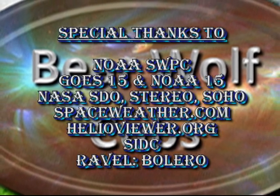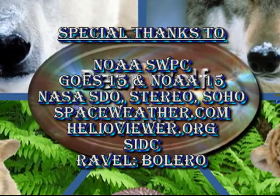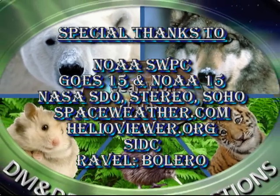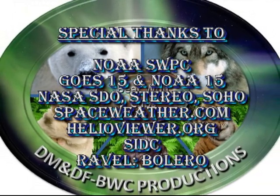If you enjoyed this movie, don't forget to click the thumbs up. If there are other things you'd like me to cover in the video, please leave a comment below and I'll see what I can do next time around. Links to previous editions of The Sun Today and my other videos are in the description box below. Keep safe. Bye for now.